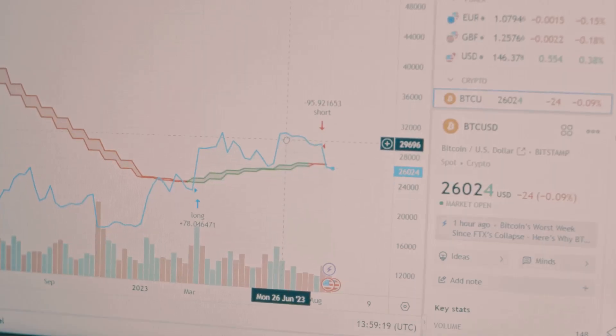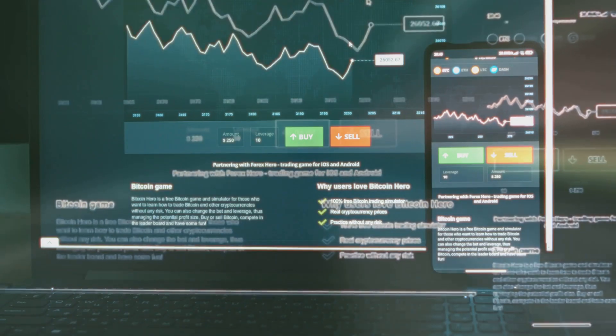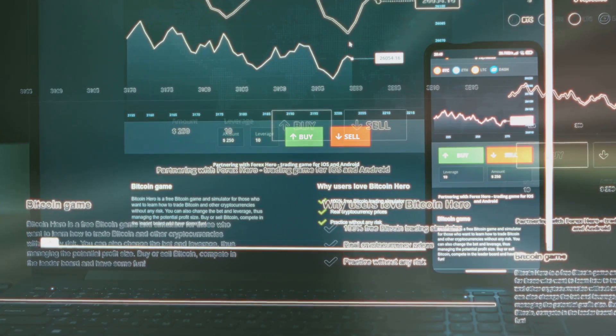Why does this matter? Because in crypto, good information is your best defense. With these tools, you can see real numbers — not just hype — and make smarter decisions.